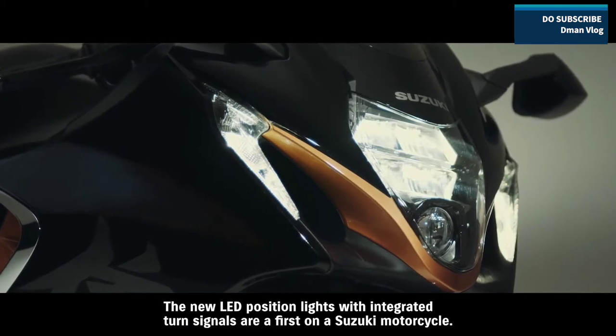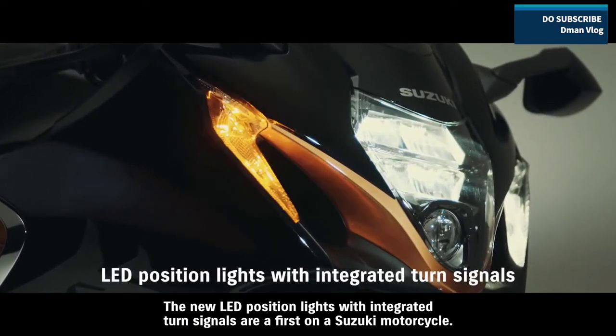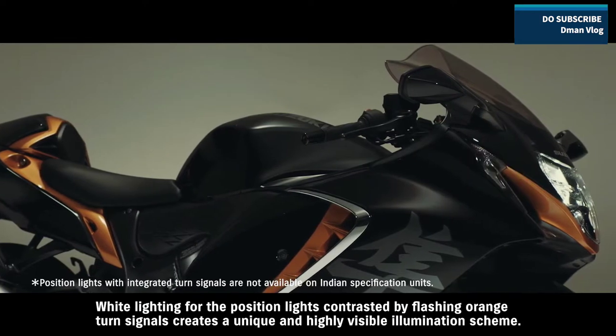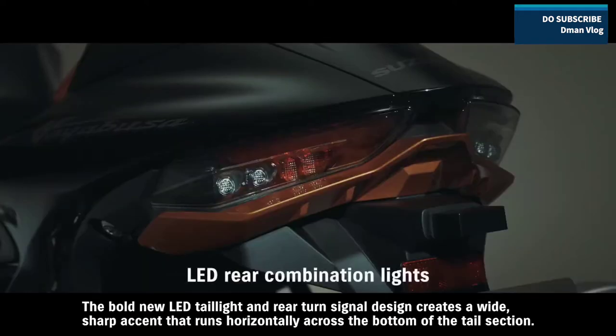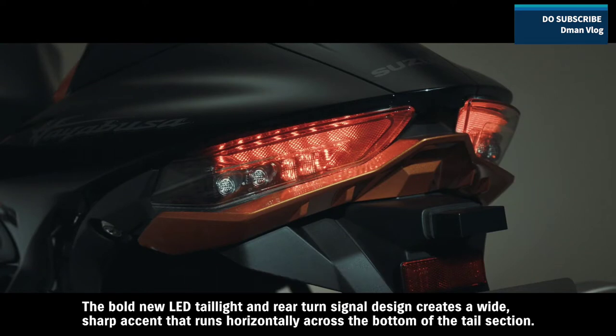The new LED position lights with integrated turn signals are a first on a Suzuki motorcycle. White lighting for the position lights, contrasted by flashing orange turn signals, creates a unique and highly visible illumination scheme. The bold new LED tail light and rear turn signal design creates a wide, sharp accent that runs horizontally across the bottom of the tail section.